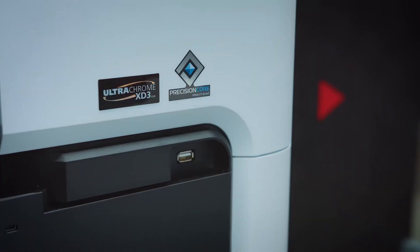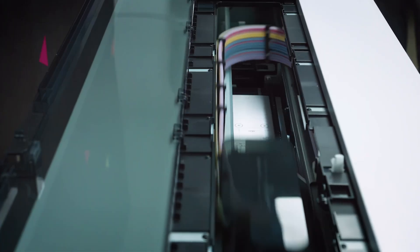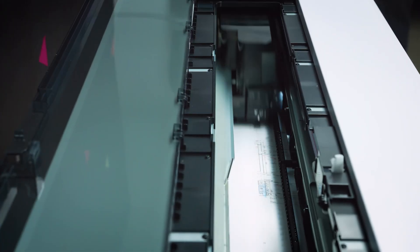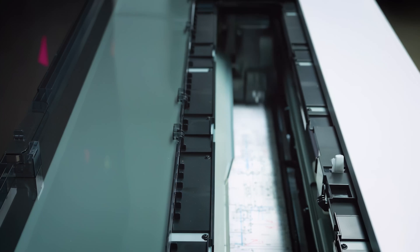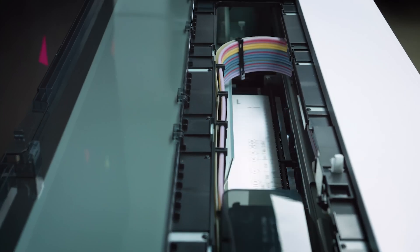First, let's talk about the Epson Precision Core print head. With Epson Precision Core, you get consistent and repeatable color and quality. It's designed to last the life of the printer, which can help reduce consumable costs and provide less user intervention. Epson's reliable print head technology can provide predictability, great image quality, and is designed to be very durable.